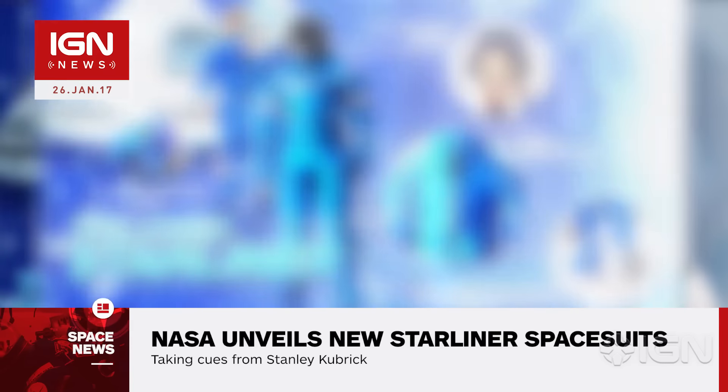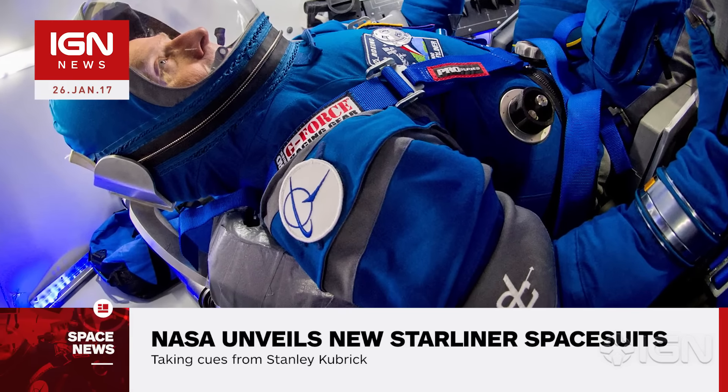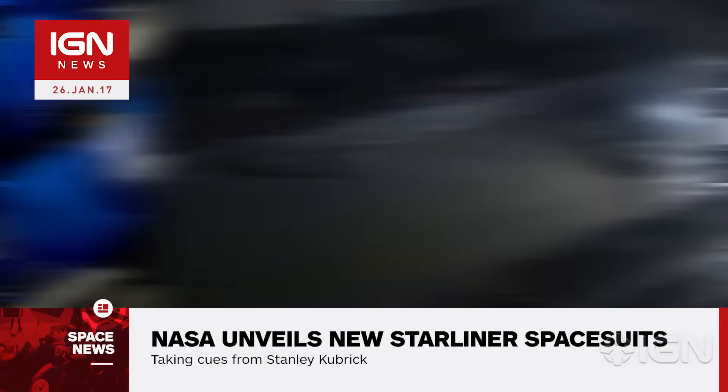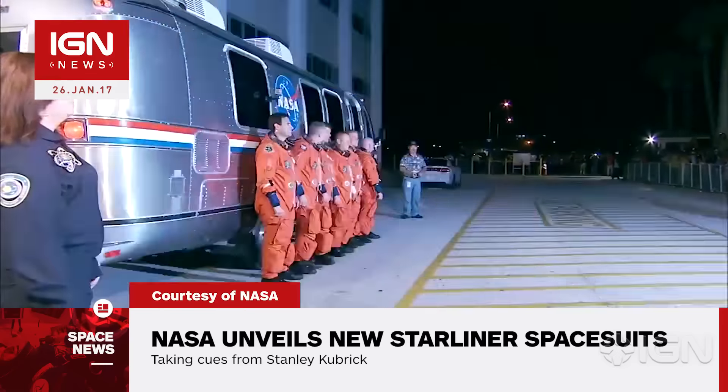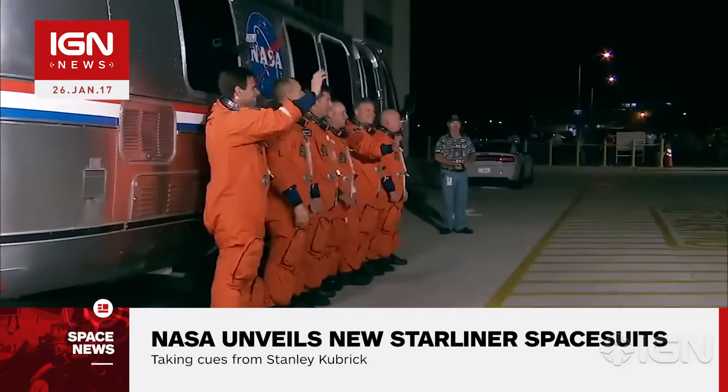Astronaut Eric Bowe said of the new Starliner suit, it is a lot lighter, more form-fitting, and it's simpler, which is always a good thing. Complicated systems have more ways they can break, so simple is better on something like this. These new suits replace the much bulkier orange launch and entry suits currently used by NASA astronauts.